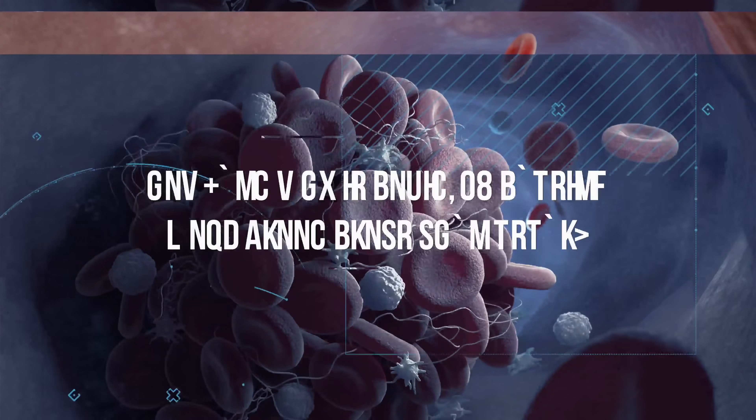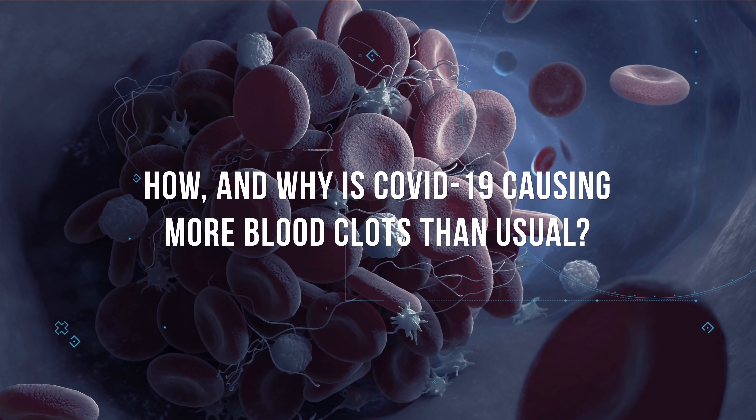These prophylactic doses are considered low dose, and the chances of someone having severe bleeding from these small doses is very small. But the blood clots with COVID-19 are just a whole other beast.